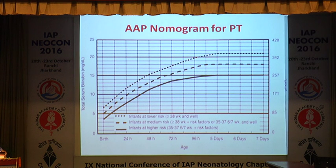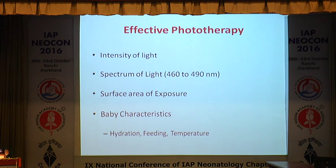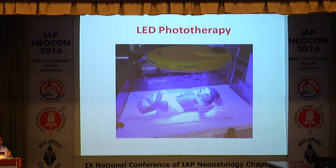The AAP nomograms provide hour-specific bilirubin norms for phototherapy thresholds and are freely available online. To make phototherapy more effective, use appropriate light intensity with wavelength between 460–490 nanometers. Increase irradiance by bringing phototherapy as close to the baby as possible. Minimize clothing to maximize body surface area exposed, increasing spectral power. Monitor baby characteristics: hydration, feeding, and temperature. Use LED phototherapy as close to the baby as possible, minimizing diaper size and covering only the eyes.